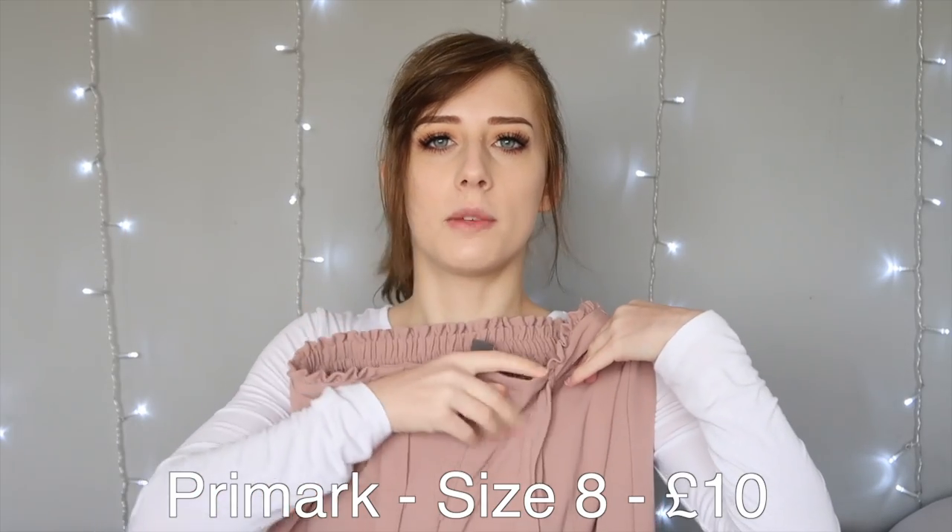The next item from Primark I wasn't very sure on because it's not my usual style and I've never thought I could pull these off because I'm quite short. But I really liked the colour, so I got these nude culottes. They tie up at the waist and they're ruched at the back, and they're wide leg and come to your shins. I tried them on and still wasn't really sure, but it was the kind of item where I thought if I don't buy them I'll regret it. They weren't too expensive, so if I don't wear them it's not a big deal.